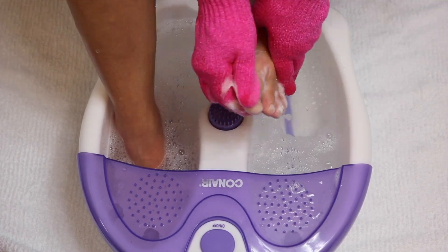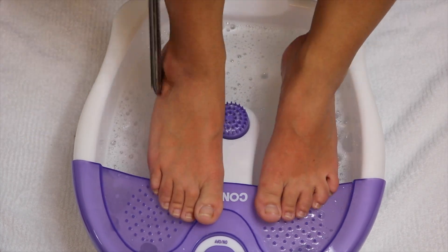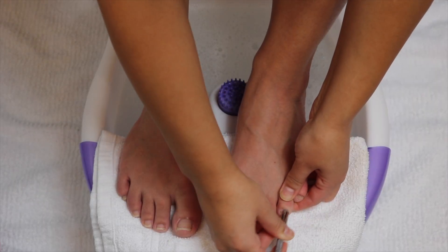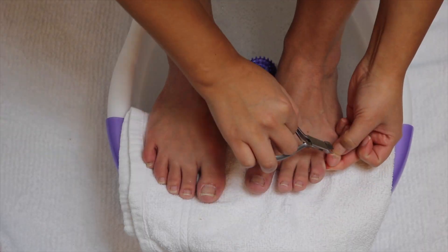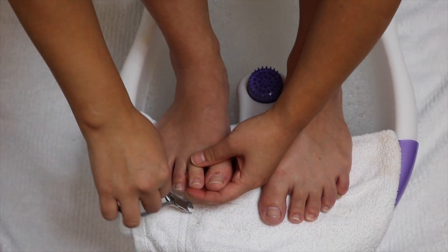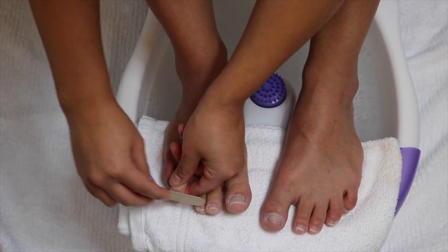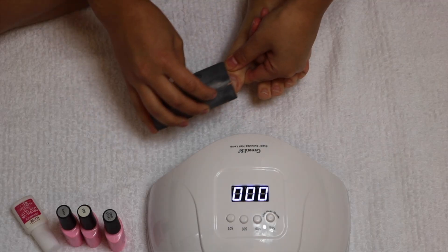I'm using a foot file to scrub my feet and take off any dead skin, then going in with a pumice stone as well to smooth out the area. Next I'm pushing back the cuticles, trimming any extra cuticle skin to clean up around the nail, then smoothing the nail so it's all even before I add gel polish, filing the nails into a nice square shape and cleaning them with alcohol.